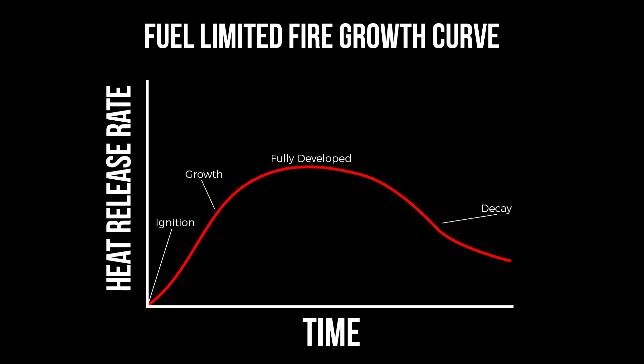Firefighters know that a fire needs fuel, heat, and oxygen to sustain. When you were introduced to the fire triangle, you were probably introduced to the stages of fire development: ignition, growth, fully developed, and decay.